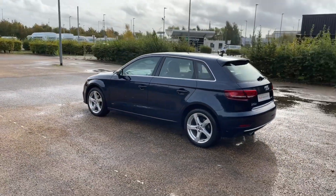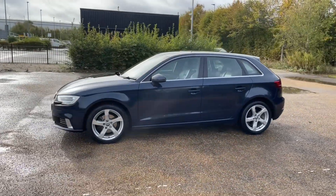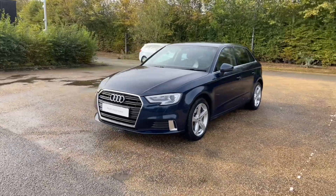Registered in October 2018, this Audi Approved A3 is finished in Cosmos Blue Metallic paintwork, paired with 17-inch 5-arm design alloy wheels to give this car a very classy and impressive look on the road.